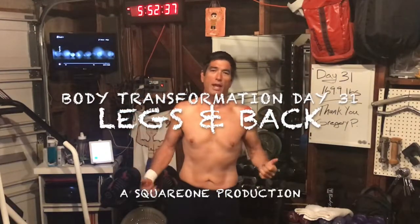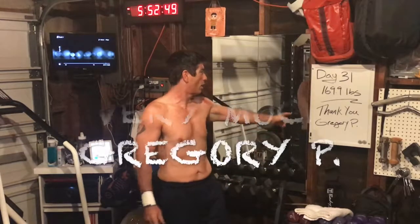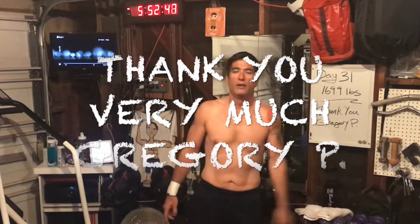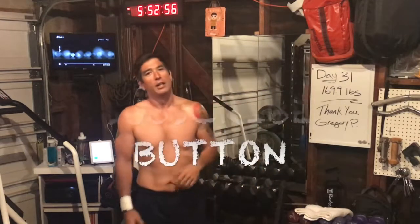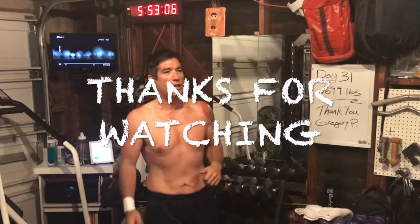Thaddeus here with Square One Fitness and welcome to day 31 of the Body Transformation Series. Before we get started today, I just wanted to go ahead and thank Gregory P for subscribing to the channel. Always appreciated when we get new subscribers, so thank you very much Gregory P. If you haven't done it already, go ahead and hit the subscribe button now and you can get your name mentioned in the next video.